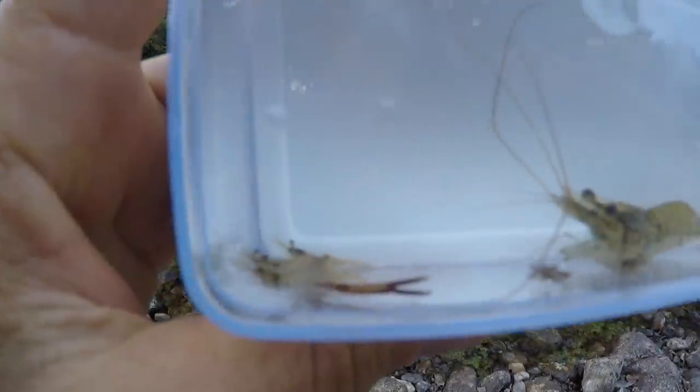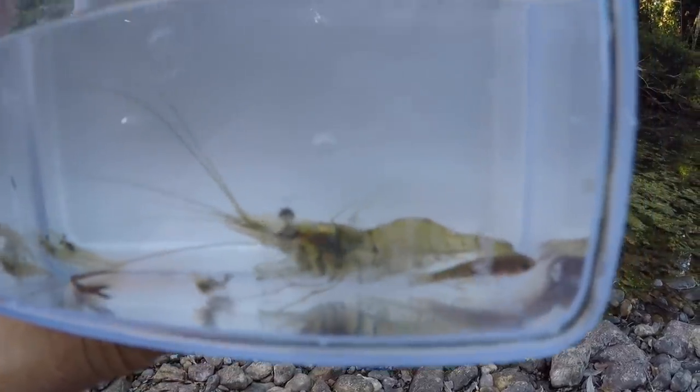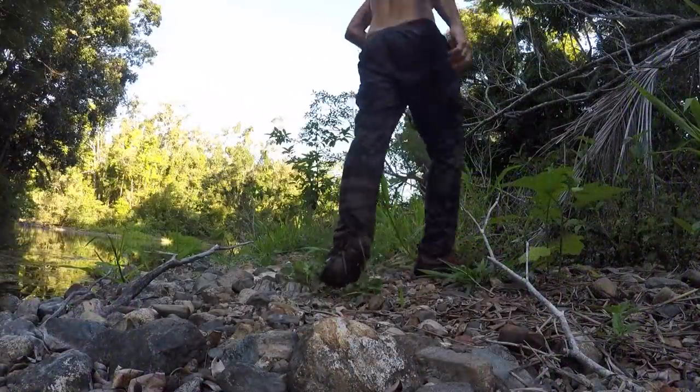I managed to catch a few more but they're very, very small, and a little fish too. We'll use whatever we have for bait, but before we go fishing I'm going to set up camp so it doesn't get dark. I want to try and get a fish before dark, but fishing's fishing anyway — I'll go set up the hammock.